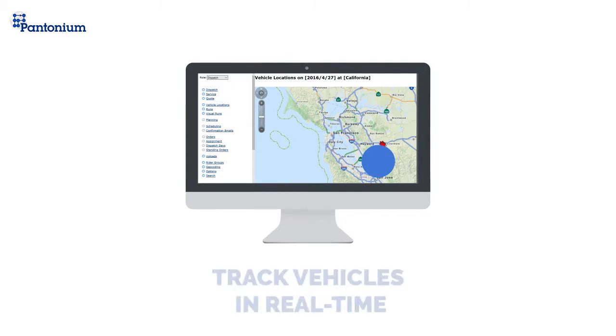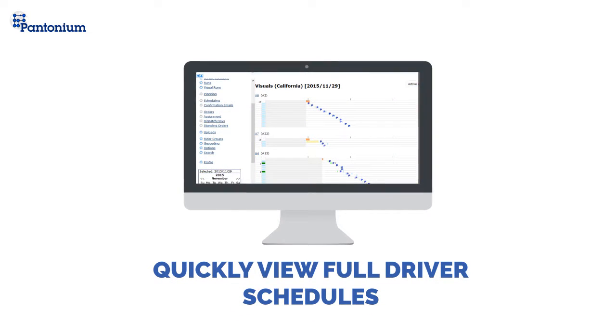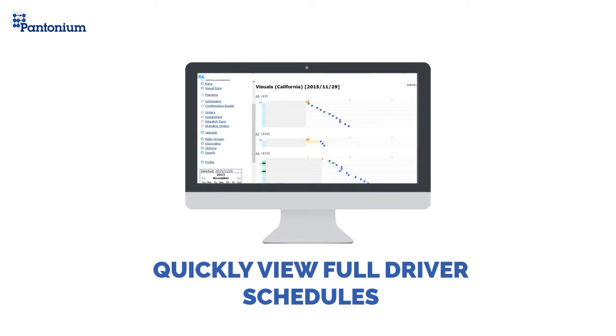Any fleet that is on the road should be visible to its operators and managers. Pantonium uses GPS devices and provides tools for users to see in real-time where their vehicles have been and where they are going, putting you in the driver's seat.